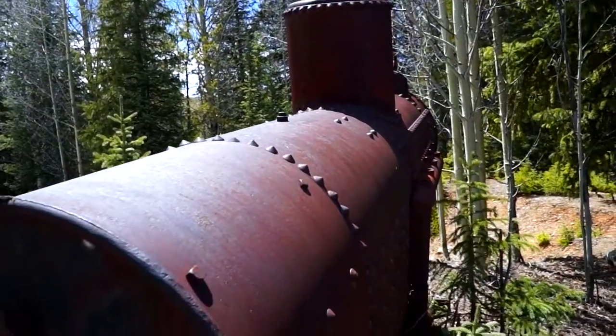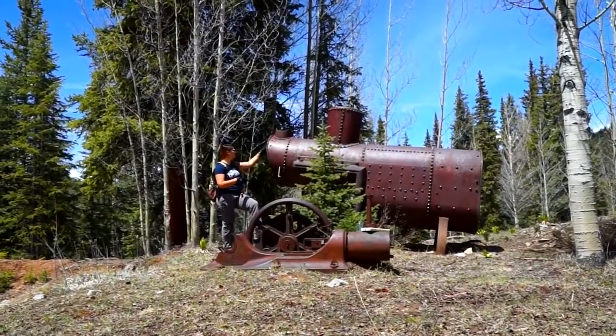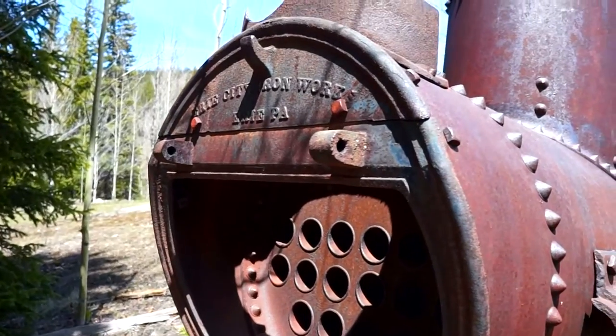This boiler tells me a lot. It actually came from Pennsylvania. There is a tag right here that says Erie City Ironworks from Erie, Pennsylvania.